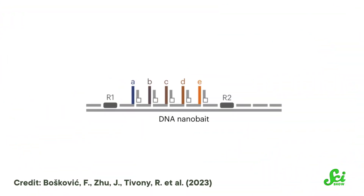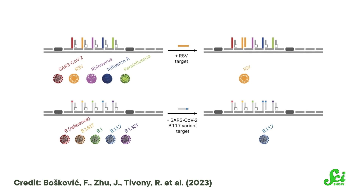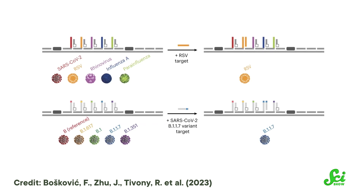So researchers at Cambridge have come up with a solution to these issues, developing a new type of test that can accurately detect up to five viruses or viral strains in a single sample in under an hour. To do this, they developed molecule-sized baits — double strands of DNA that have little tails of unpaired single strands. Because DNA likes to base pair with a complementary strand, those overhangs were sticky, but only for a matching nucleic acid. The single strands were given sequences that would pair with the RNA of five predetermined viruses or viral strains.